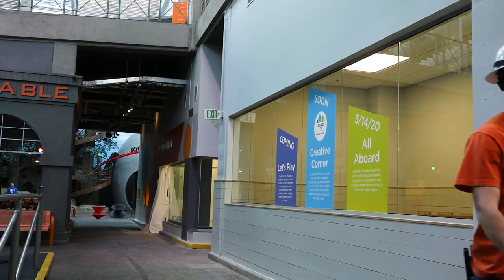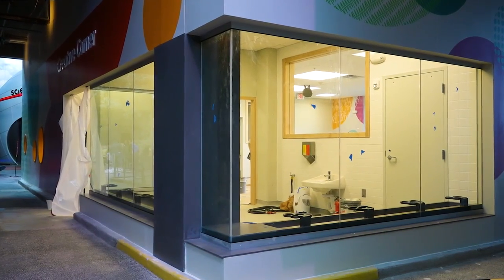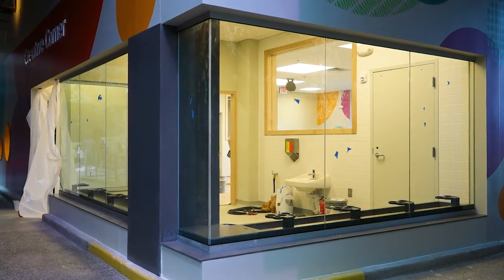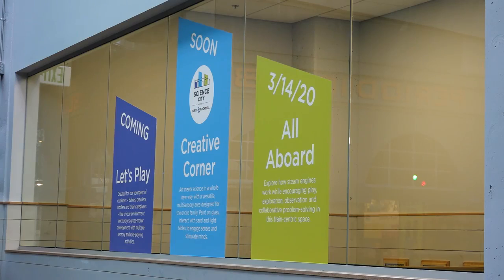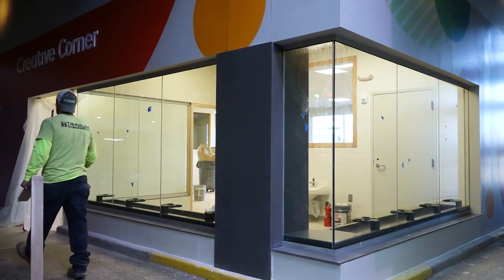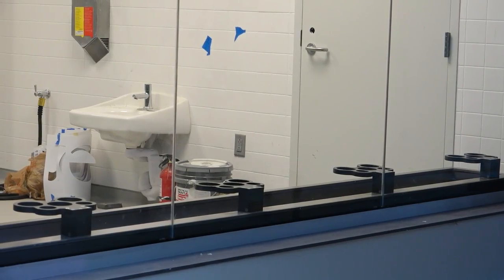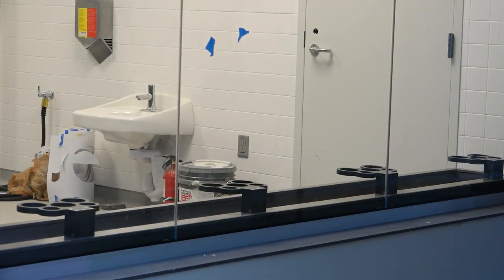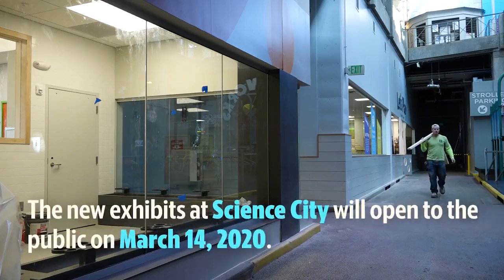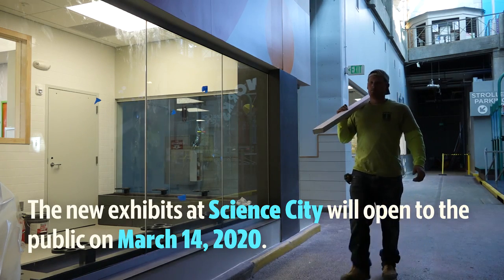We also have Creative Corner, right next to Let's Play, and we're really excited about it. It's all art-based — kids can do open-ended creativity and learn in a way that doesn't have an exact answer. One of our most exciting features is two large glass walls where kids can stand up with paintbrushes and paint directly on the glass. We always tell kids don't write on the walls at home — well, at Science City they can! A glass trough will clean it all off. We also have table-based art activities, sand tables, and light tables for all kinds of creative expression.